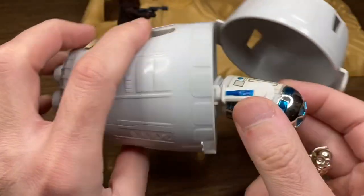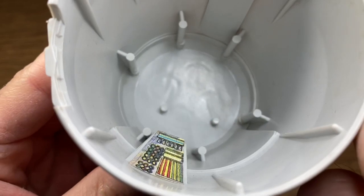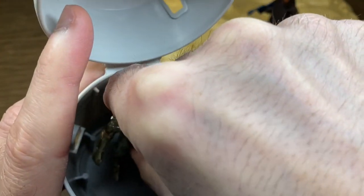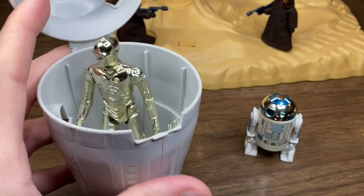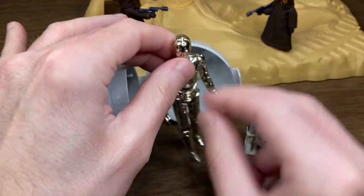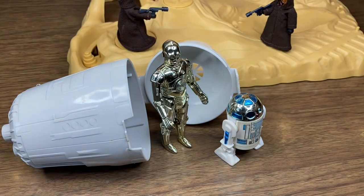The escape pod has a pop-up lid, and inside it allows for up to two action figures. Of course you're going to put the droids in there — C-3PO and R2-D2. Inside the pod there's another decal and two foot pegs, so should you want to stand your action figures up inside you can totally do that. Kudos to Kenner for thinking of that. I actually never used the foot pegs because I knew my droids weren't going to be staying in the pod very long at playtime, but it's still a cool feature.